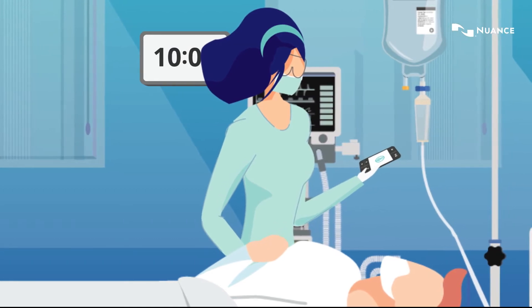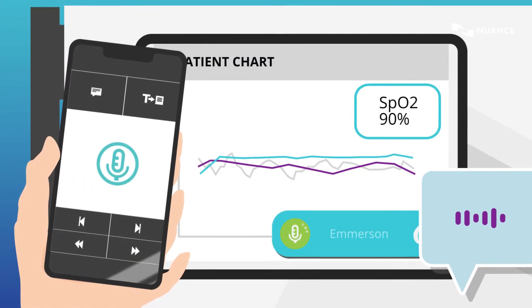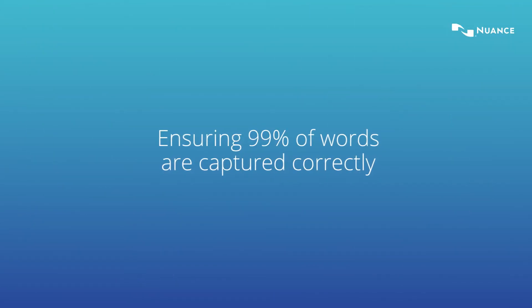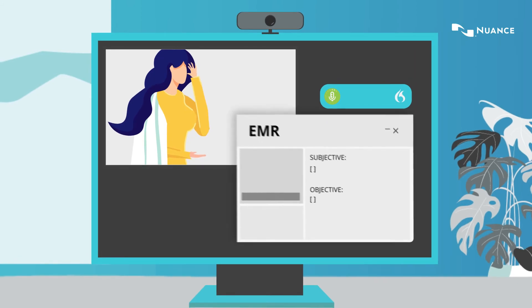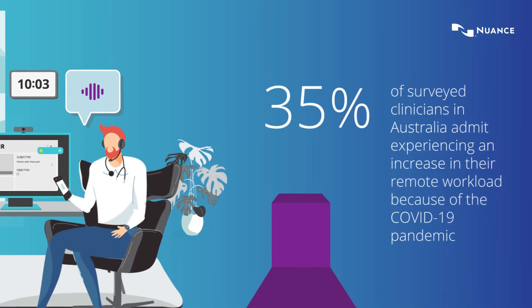Nuance Dragon Medical One makes it easy and quick for clinicians to dictate, edit and navigate an EMR with unprecedented accuracy, ensuring 99% of words are captured correctly. Simply by speaking, clinical letters are timely and promptly available when working remotely across physical and virtual locations.